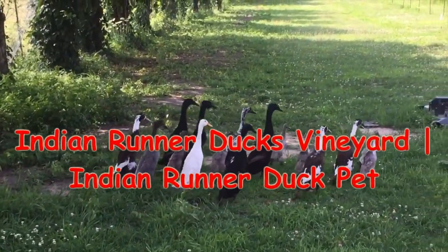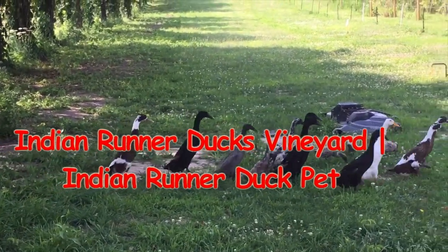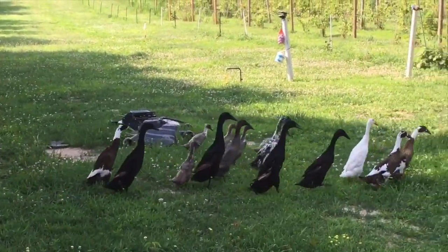Indian Runner Ducks are unique bottle-shaped standing birds. These ducks are so unique that there is actually one runner duck that you may recognize.